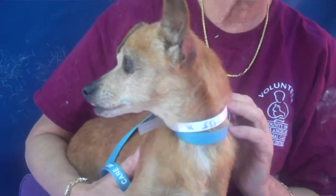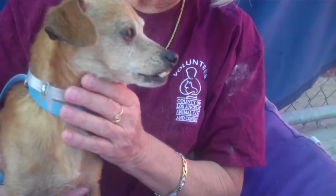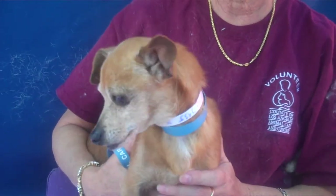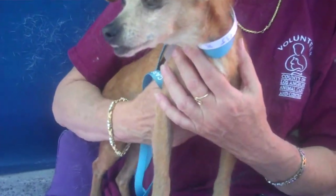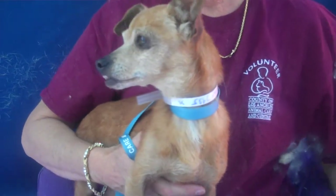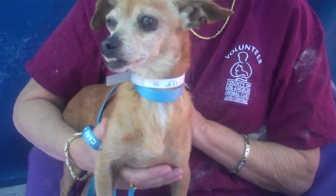Look at this smile. This is Flora. Flora's ID number is A50-374-35. Flora is a six-year-old chihuahua mix who came into the shelter as a stray on March 1st. She came in from the Hacienda Heights area and she weighs eight pounds.